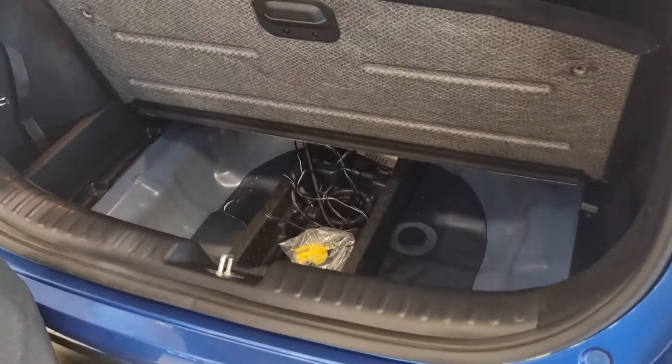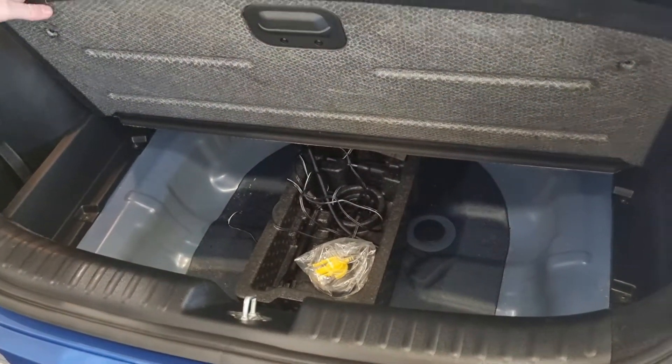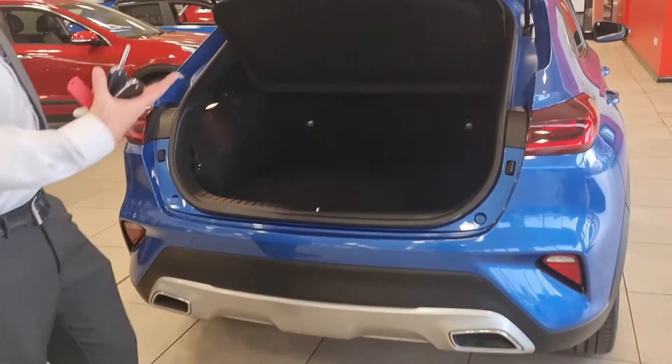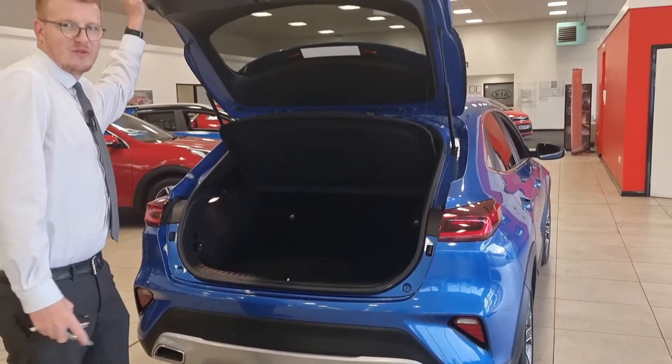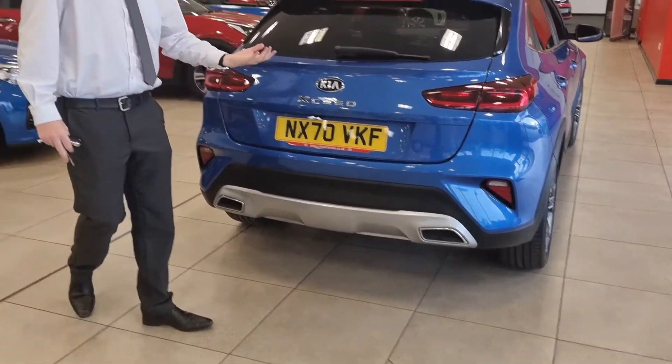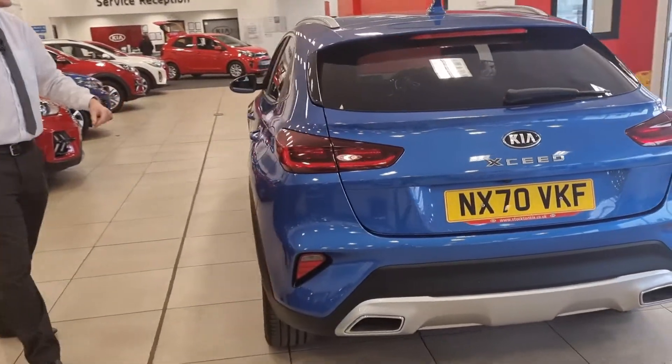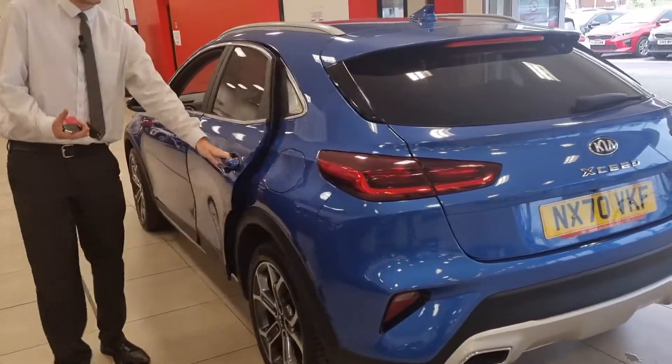You've also got the inflation kit underneath, and there is space for a spare wheel, which can be covered as an accessory if you choose to. It is very everyday usable — you can get a week's worth of shopping in there, or a couple of suitcases if you're going away. The back end of the XCeed really is nice and stylish, and you don't lose any space either.